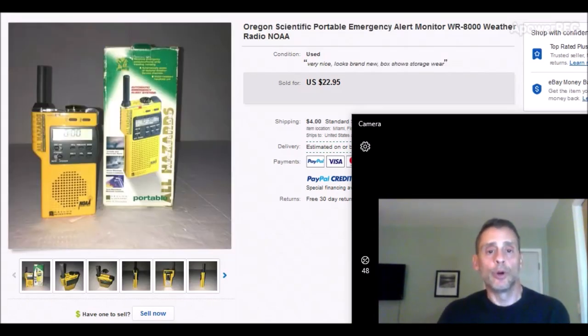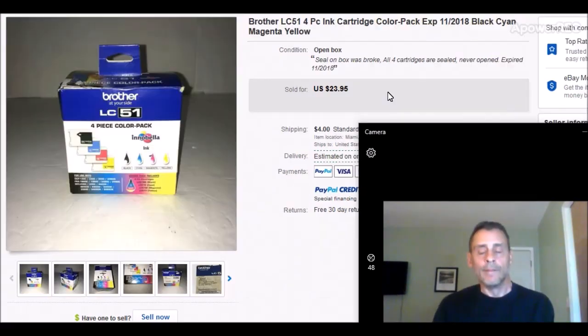Here we have an emergency portable weather radio for monitoring storms. I got this at the same estate sale — it was part of that $5 bundle, so maybe a dollar into it. It sold for $22.95 plus $4 shipping. I put another layer of bubble wrap on it, put it into a big padded envelope, and off it went — good profit. It was basically brand new; the box was beat up but the radio looked like it had never been used. It took about a week to sell.